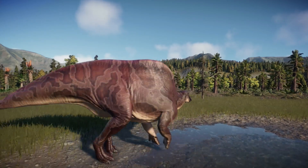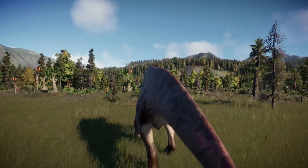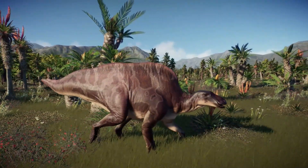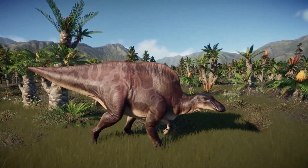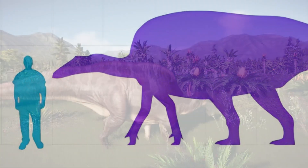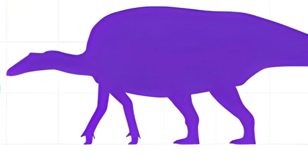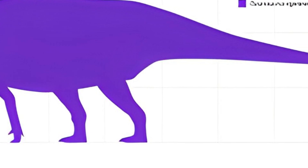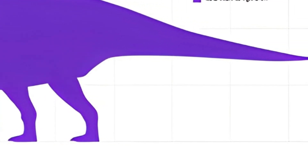It is thought that Ouranosaurus lived in the early Cretaceous period of the late Aptian stage, about 115 to 110 million years ago. Its body was long and measured about 7 to 8 meters, or 24 to 26 feet, with weight reaching about 4 tons.